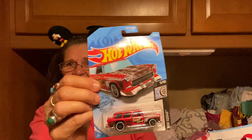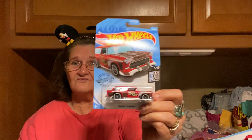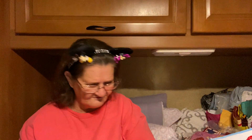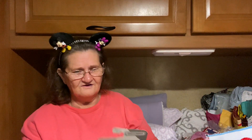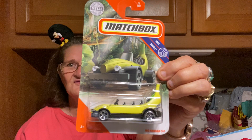Then I got this Hot Wheels car. My little grandsons, they like these, and the older ones too — they like these things. I got that one. Look at this banana car! I thought that was cute.